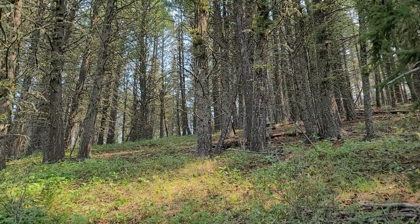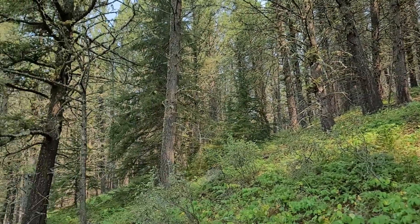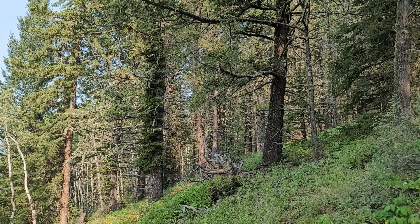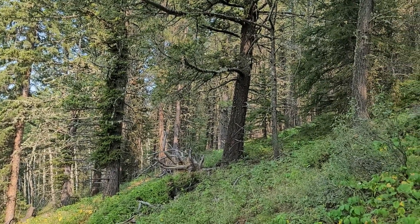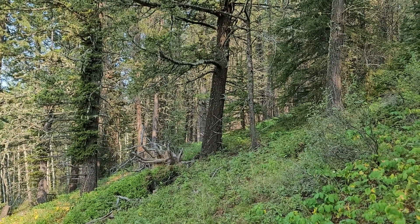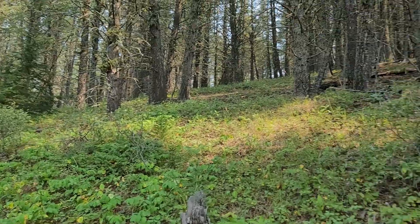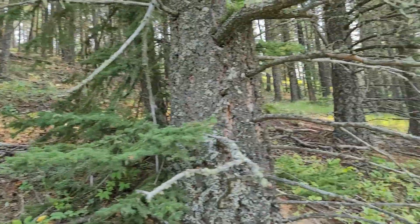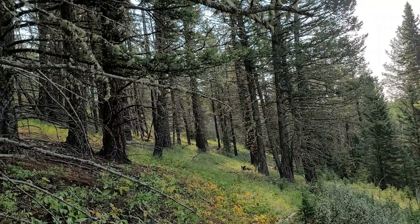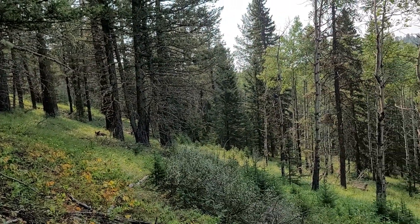This is actually in a provincial park, so thankfully this grove is protected and doesn't obviously see a lot of forest fire activity. This area is one of those little gems that you stumble on in the foothills. Thanks for watching.